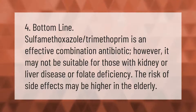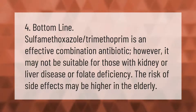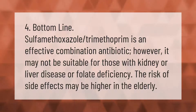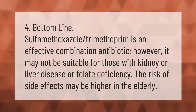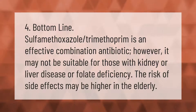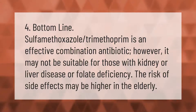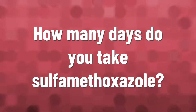Sulfamethoxazole-trimethoprim is an effective combination antibiotic; however, it may not be suitable for those with kidney or liver disease or folate deficiency. The risk of side effects may be higher in the elderly.